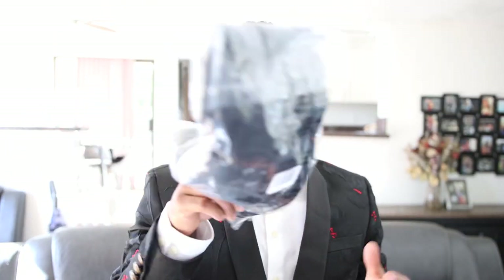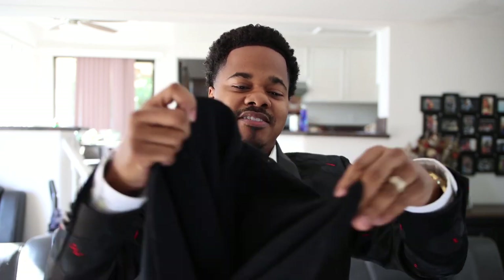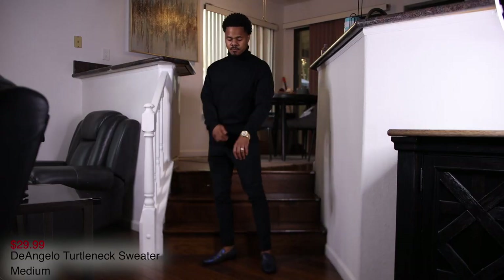Next up we got the D'Angelo turtleneck. I don't know where they get these names from, but that's what it's called. I got the black turtleneck — just an essential black woven turtleneck, nothing too fancy. Check out the on-body look coming up next.